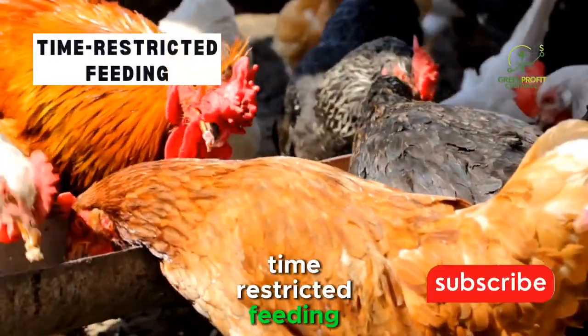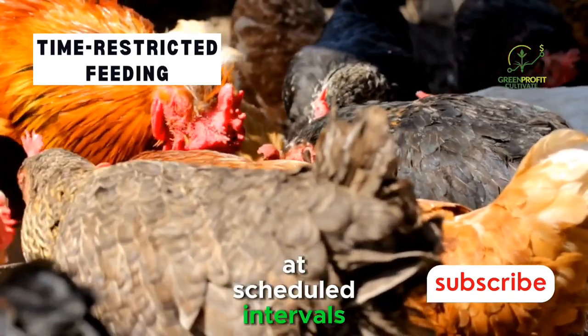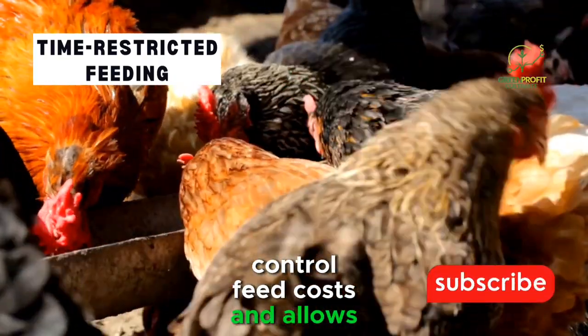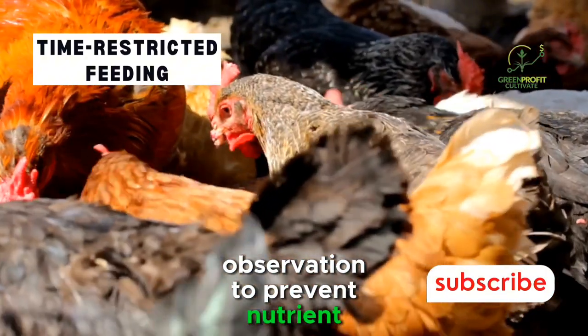Time-restricted feeding. Some farmers prefer time-restricted feeding, providing layers with a specific amount of feed at scheduled intervals. This method can help control feed costs and allows for more precise monitoring of each bird's intake. However, it requires careful observation to prevent nutrient deficiencies.